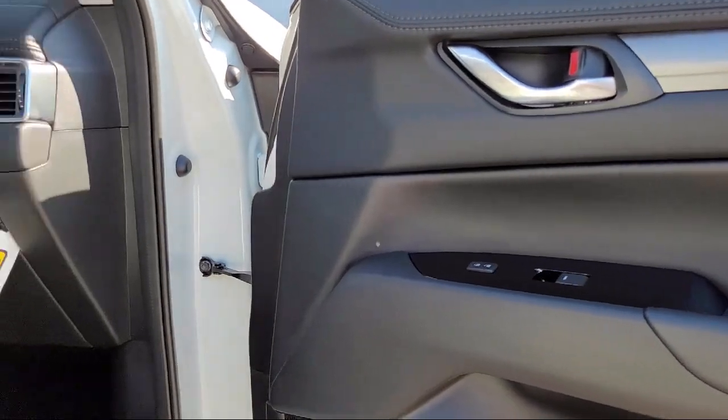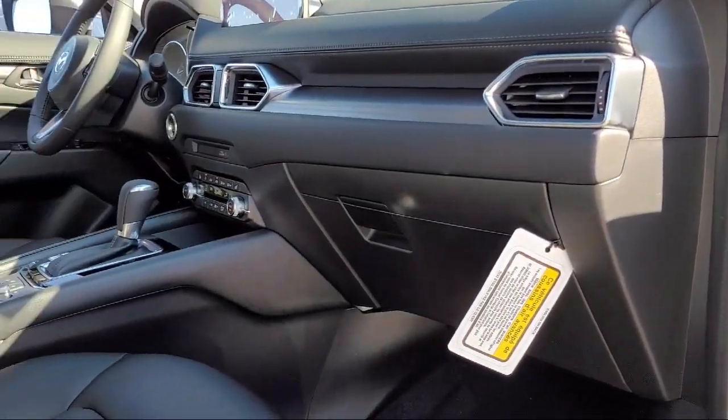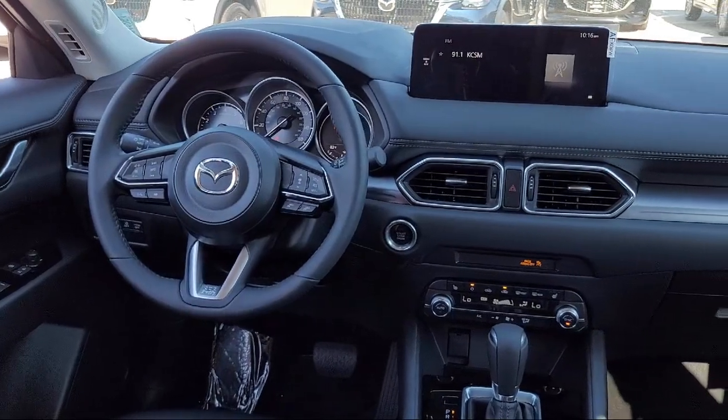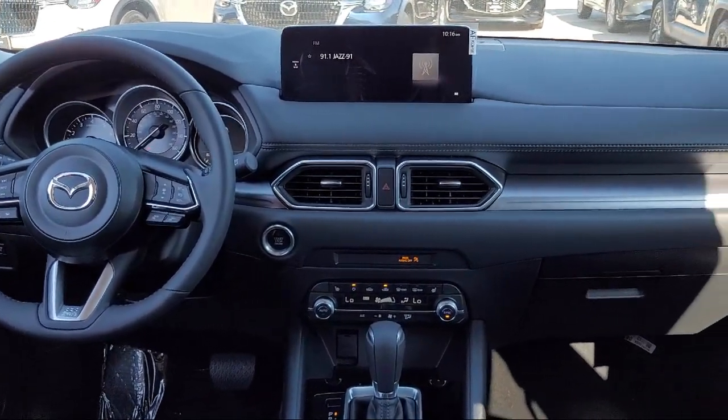San Leandro Mazda is an all new Mazda retail evolution store. We have a friendly and knowledgeable staff that is happy to help all of our customers drive home in a vehicle of their choice.